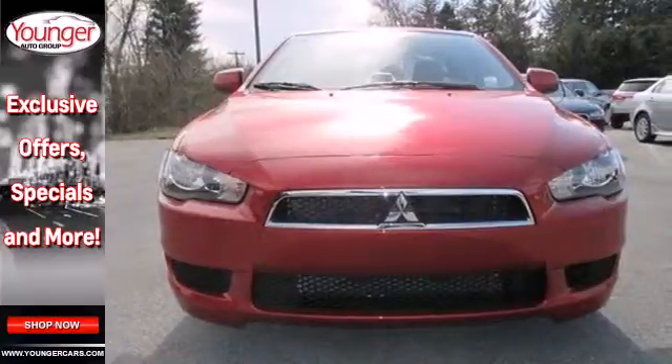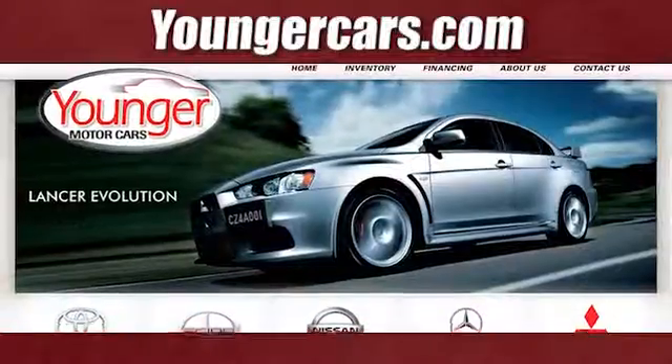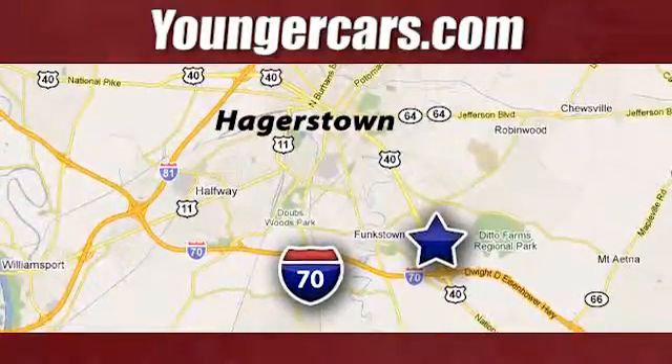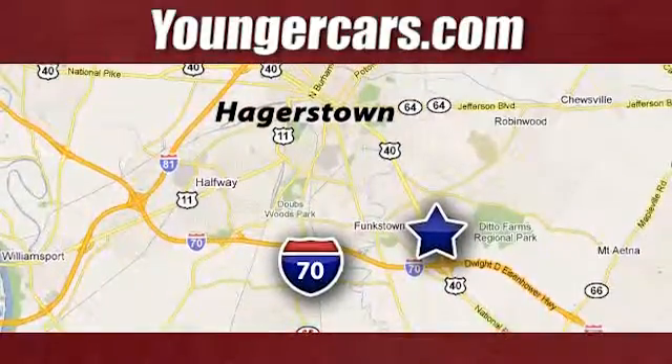Come take a look today. Visit our website at YoungerCars.com. We're conveniently located at 1945 Dual Highway in Hagerstown, Maryland.